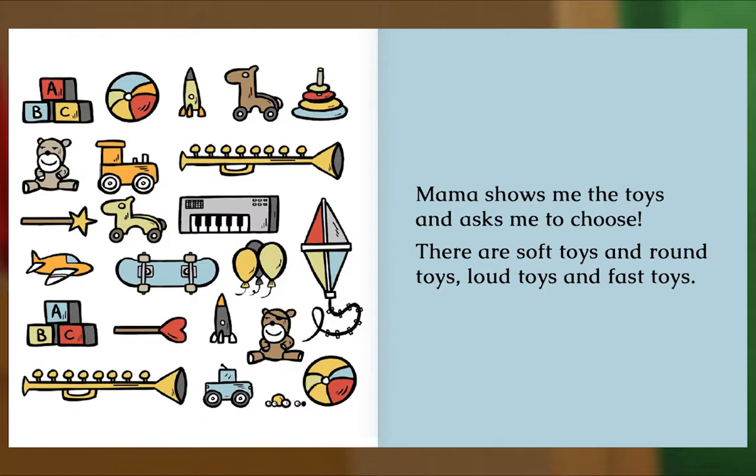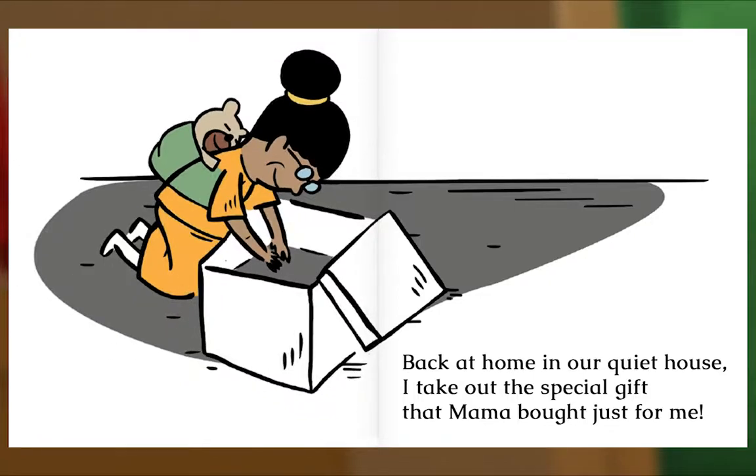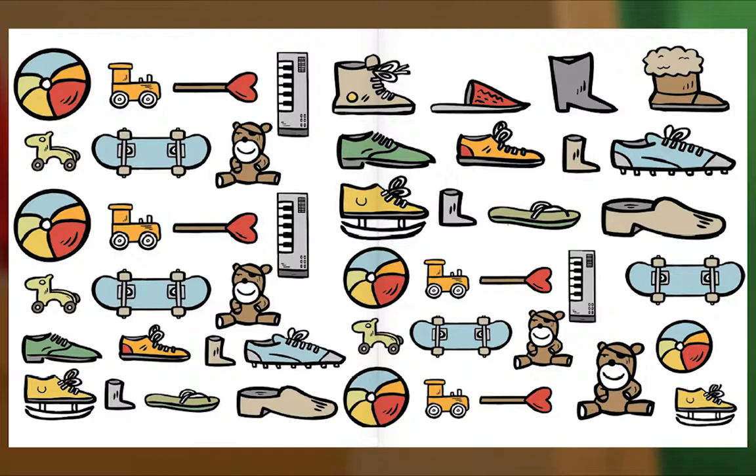Mama shows me the toys and asks me to choose. There are soft toys and round toys, loud toys and fast toys. Today we've bought lots of things — bags of food and bags of clothes, a pair of shoes and even some treats. Back at home in our quiet house, I take out the special gift that Mama bought just for me. The End.